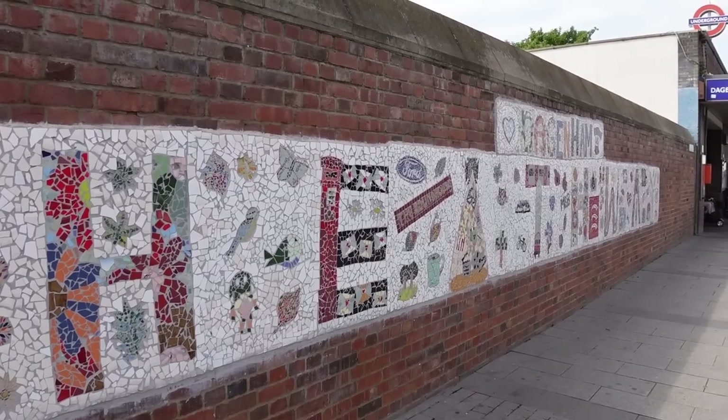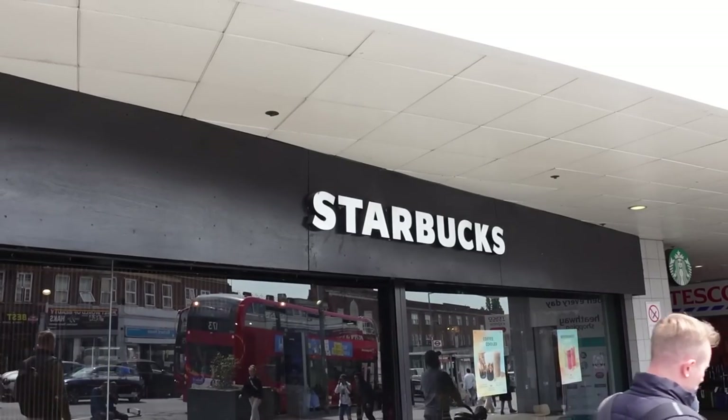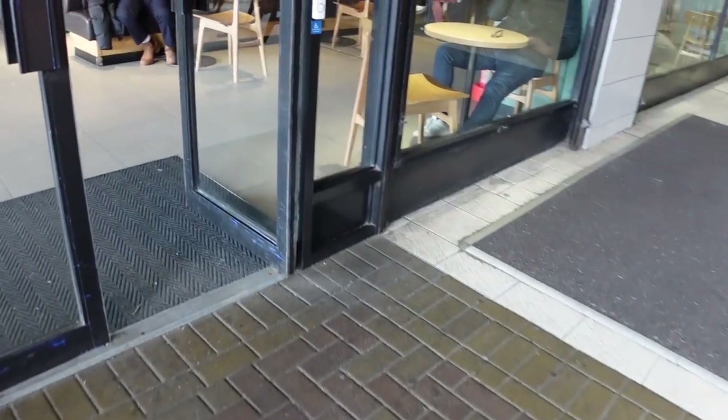This is Starbucks. Does that mean they're trying to gentrify Dagenham? We can't go an entire video without me having coffee because people in the comments complain whenever I do that. I'd be quite interested to see what a Starbucks in Dagenham is like. Let's go to Starbucks. Okay.